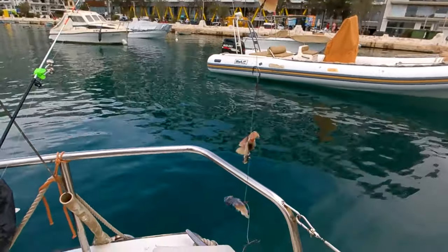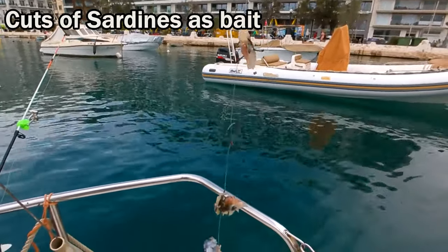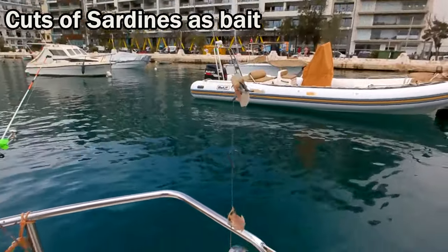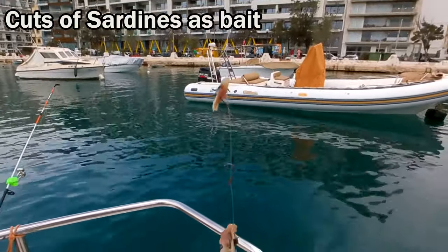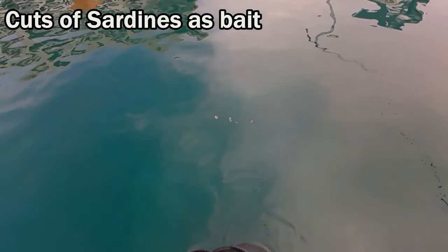So what I've got is a string of hooks with slithers of sardine on them, and they seem to be going for this one because there's like lots of them one after the other. And that's what my line looks like in the water.